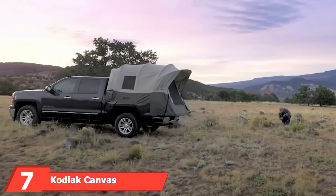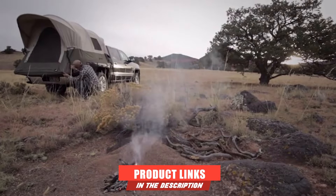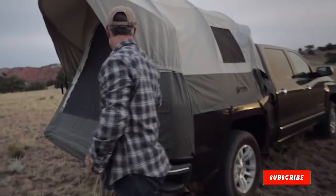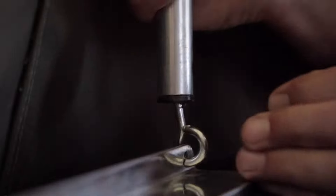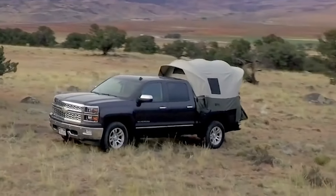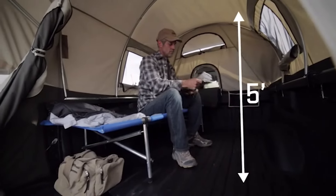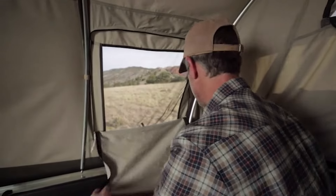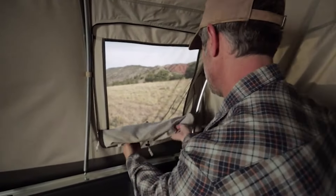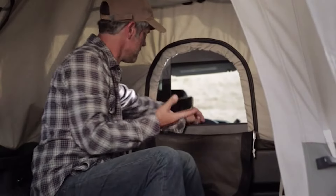Moving on to number 7, the Kodiak Canvas Full Size Truck Tent. Its rugged wall design makes it great to use year-round in all four seasons. As its name suggests, the walls are made from canvas that provides excellent water protection while keeping the heat in, so you can even use it in low temperatures and snowy conditions. To further boost water protection, the canvas fabric is coated with a special hydroshield layer that helps repel water. For making the most out of the interior space, these truck tents use a tunnel-shaped design instead of the more traditional dome. A detail we like is the small awning above the door that shields the entrance when it's raining and extends the shade in sunny weather.